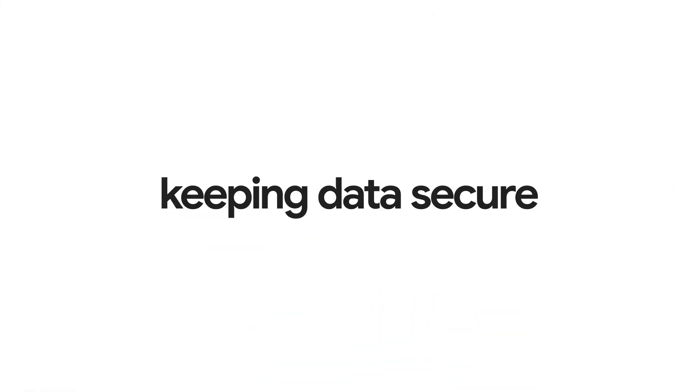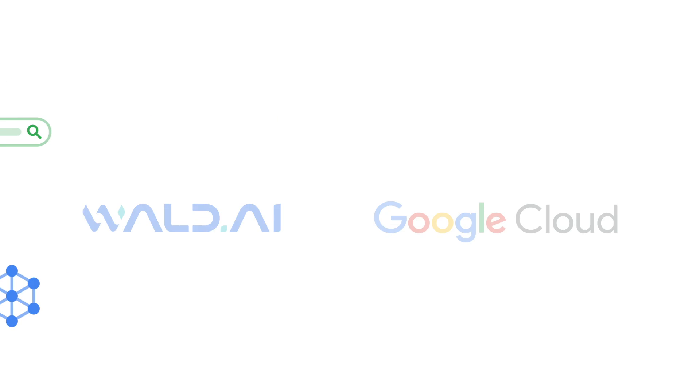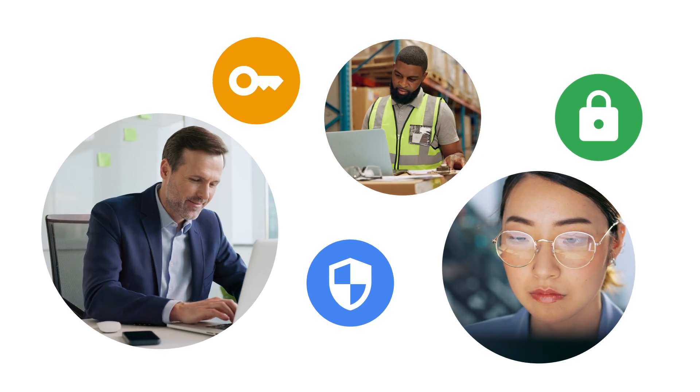How is your organization keeping data secure while employees use AI assistance? WALD and Google Cloud empower organizations to safely integrate generative AI into daily workflows.